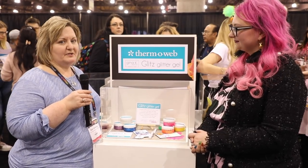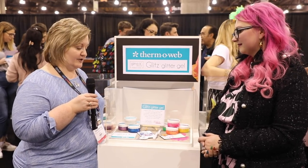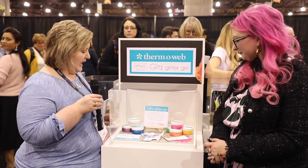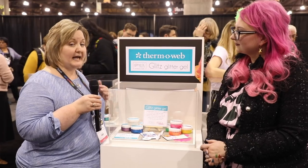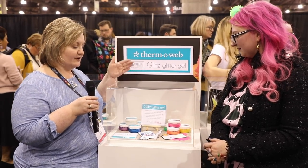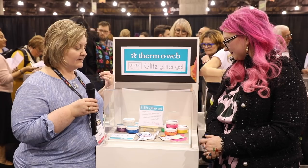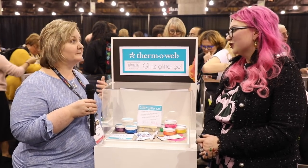The Glitz Glitter Gel debuted last year with Gina K in nine original colors. This year Gina K has four new shades, including the most gorgeous iridescent Glitz Glitter Gel with really stunning effects when used with stencils, or you can apply it to cardstock, let it dry, and die-cut shapes from it. Also part of the Glitz releases is Reena K's Neon Glitz from her Electro Pop collection — vibrant, summery colors.